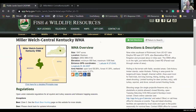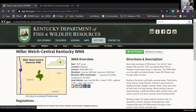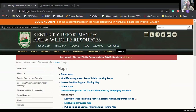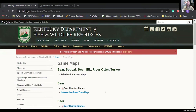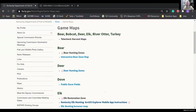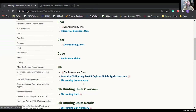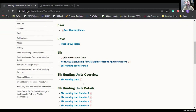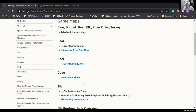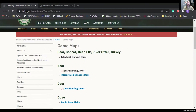One more tab on the Kentucky Fish and Wildlife webpage I wanted to show you is the maps tab. This is a quick list of all the maps we generate — things like game maps showing zones for specific game species, and public dove fields. Some are interactive maps and some are PDFs. Any of the PDFs you can download or print and take with you.